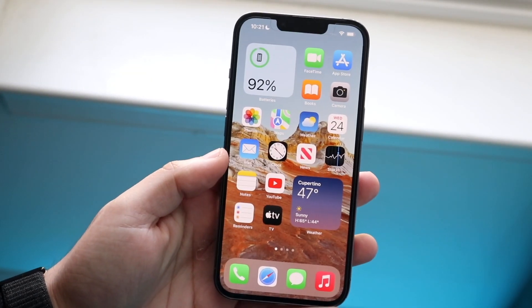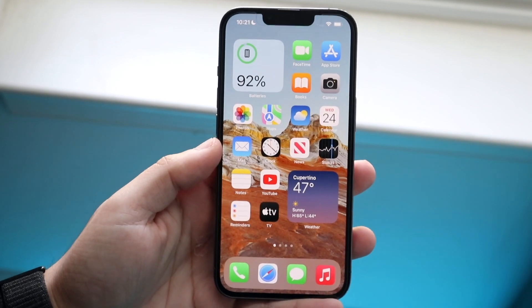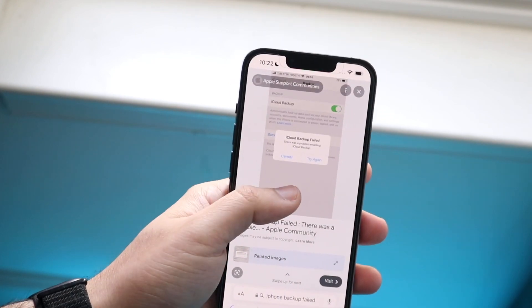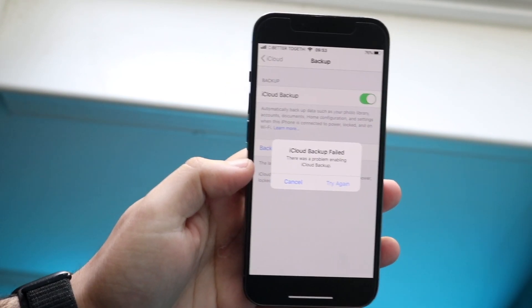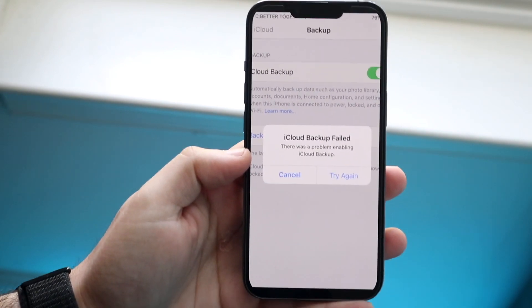Welcome back everyone. You may be in a position where your iPhone iCloud backup just keeps failing time and time again. You may be getting a pop-up that looks something like this — quite possibly more like this than anything else. The main reason why you're getting this specific pop-up is because the amount of storage you have on your iCloud drive is basically running out.